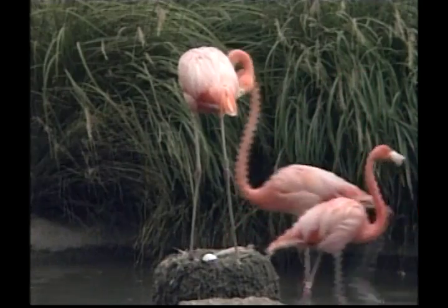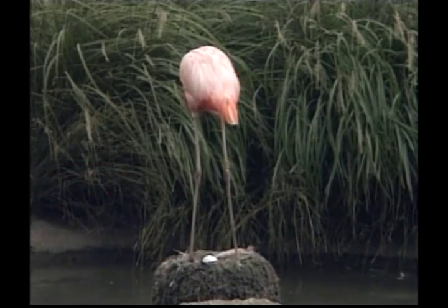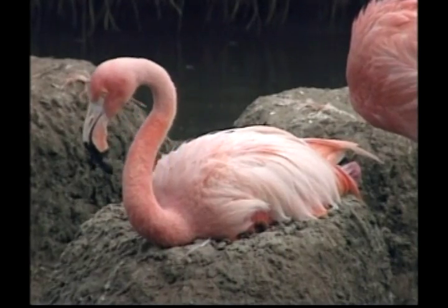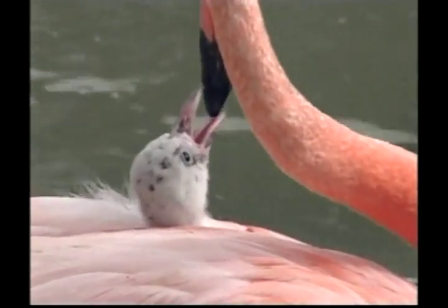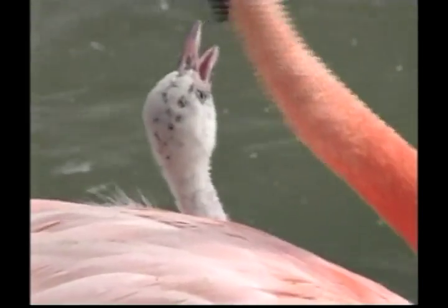A flamingo nest is not fancy, just a mound of mud, maybe thirty centimetres high. The nest needs to be high enough to protect the egg from flooding and the heat at ground level. This chick is very hungry, Zeke. Lucky mum and dad are close by, ready with a snack.